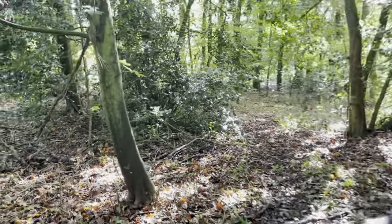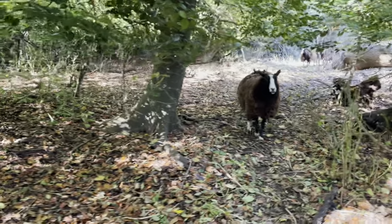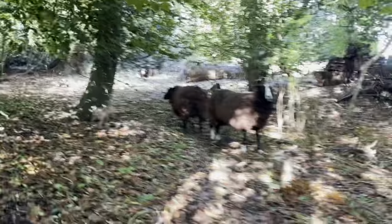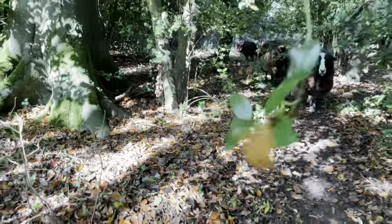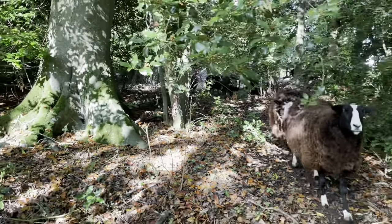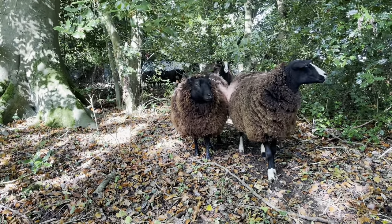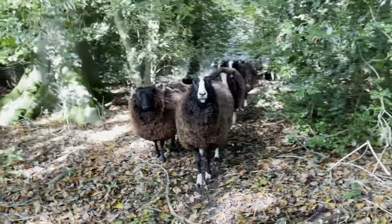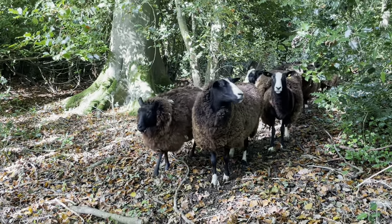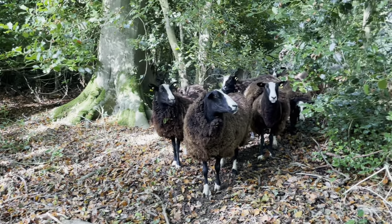Hey girls, how are you? Oh look, I'm being followed — hey girls! I love having the sheep in the woods. There is a lot less here now — you've done a great job ladies. You've done a fantastic job.